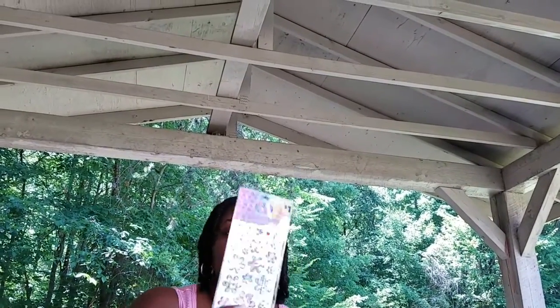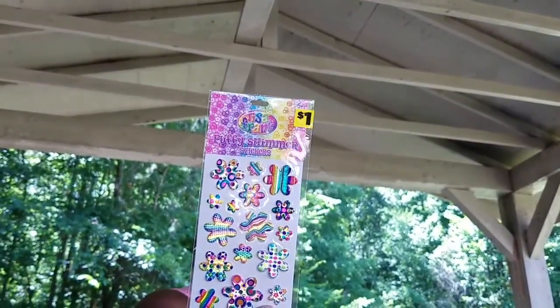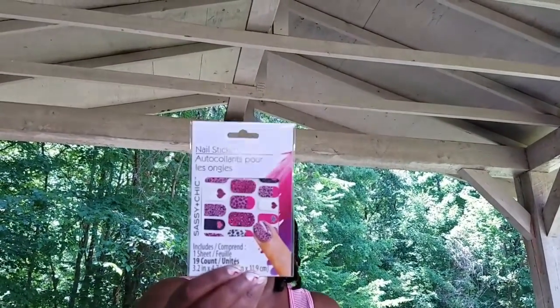I also found some Lisa Frank stickers — these are the puffy shimmer stickers with flowers, like the outline of a flower, really pretty. My daughter wanted these nail art stickers, so I got those too — they have cheetah print, hearts, and glitter on them, which are really freaking cute.